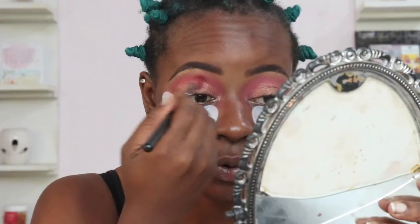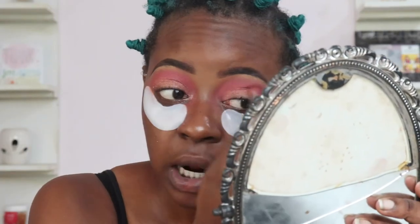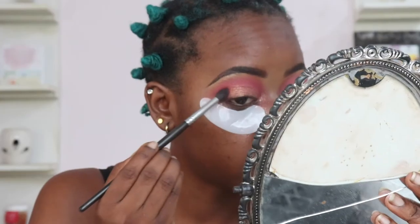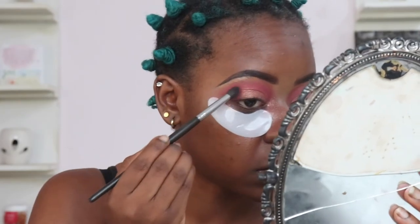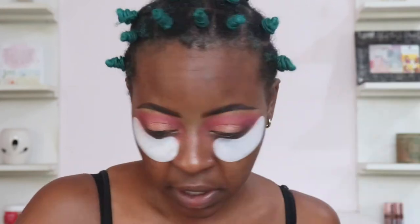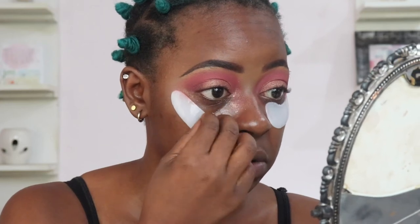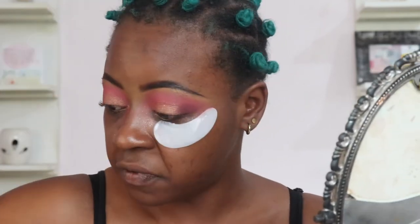I don't have a lot of experience with gel eye patches — I think this is my first time ever using them. If this is how regular patches move up and down, let me know. I'm going to take a crease brush and go into the shade Pinker, using that to add definition to the corner of my eyes — just a little bit, not too much. Then I'm going to take the first brush I used and just blend out all the edges.